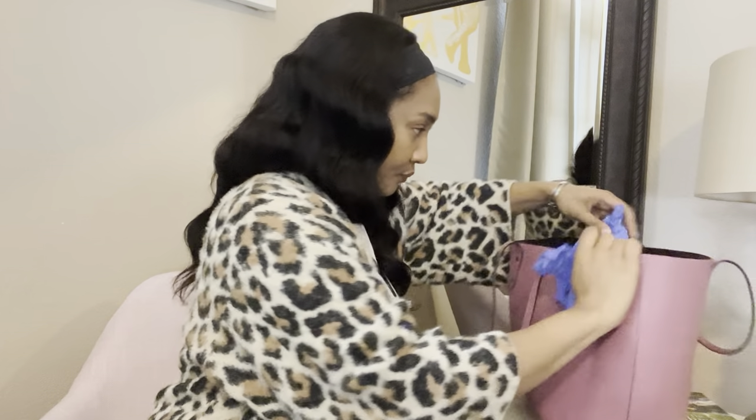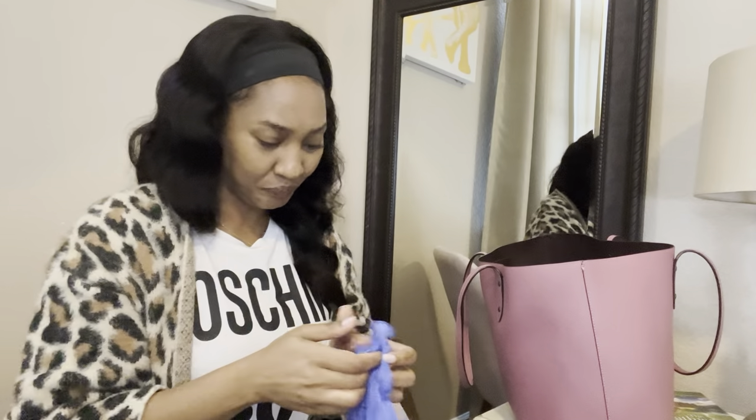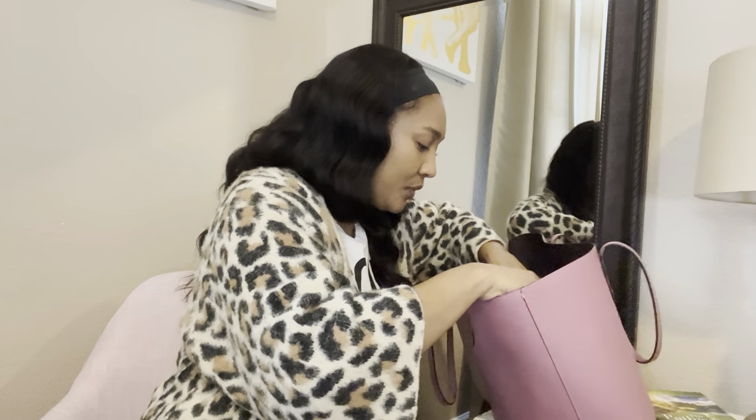Gloves — you never know when you're gonna need these. I might have to stop and help somebody on the road. What if we have to do CPR? You just never know.